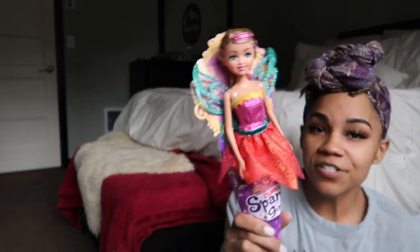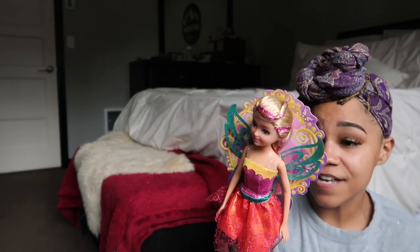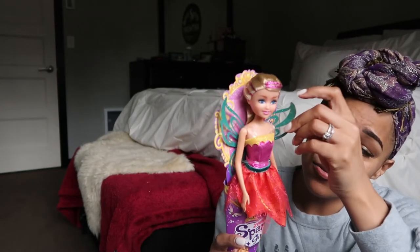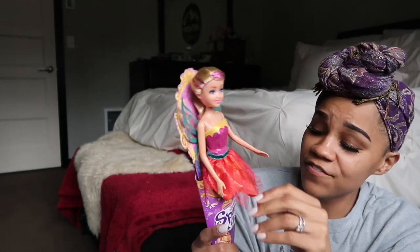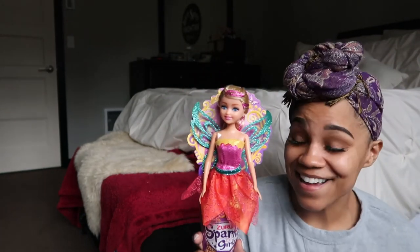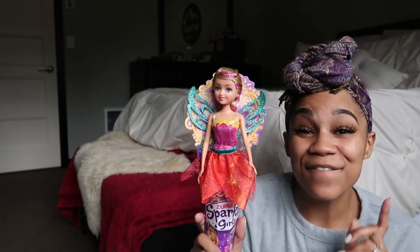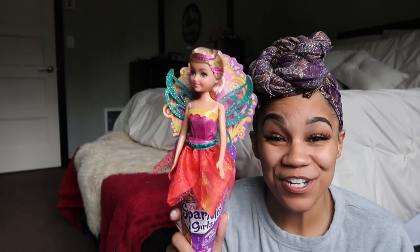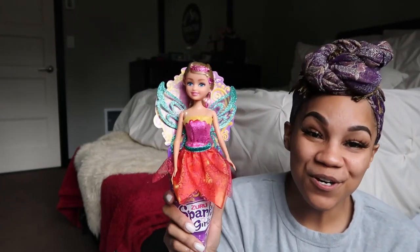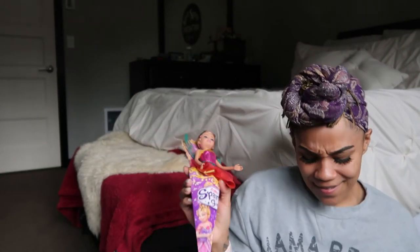The last thing I got for Nova was this little Zuru Sparkle Girls Barbie doll, which was $4.97 at Walmart — super inexpensive. She's got these cute little wings, like a little fairy, and Nova is really starting to get into Barbie dolls. I was obsessed with Barbie dolls growing up, so if she shows more interest in dolls like this we're definitely starting her stockpile. She already loves her mermaid Barbie doll so I'm hoping she loves this one too.